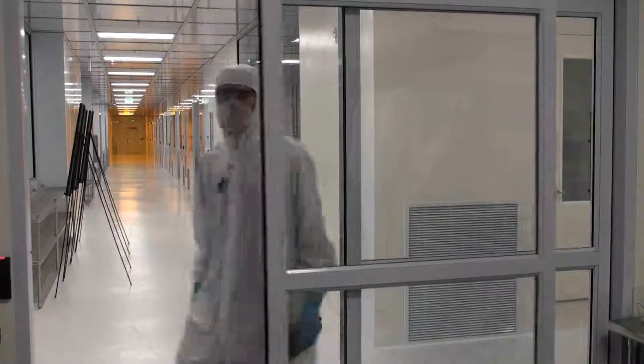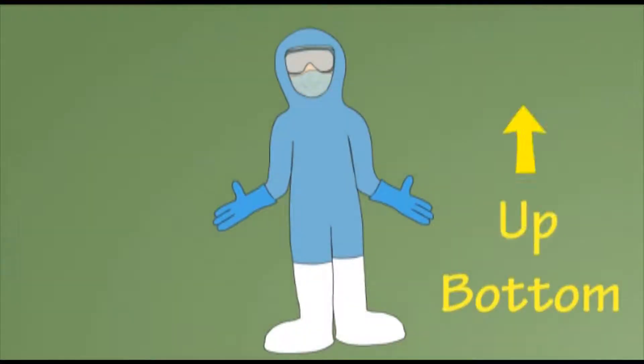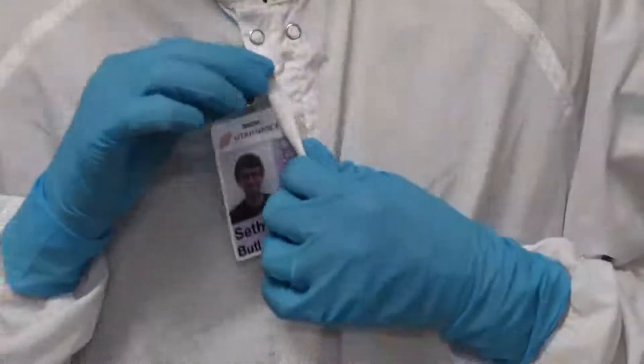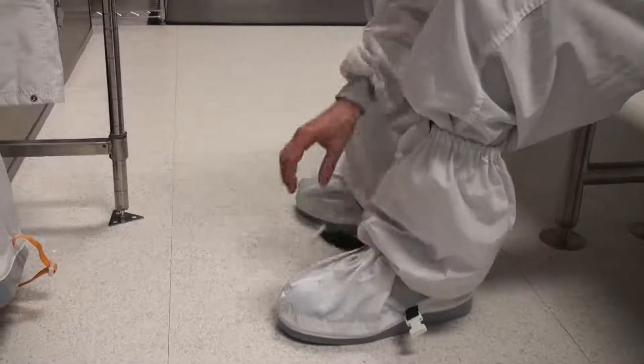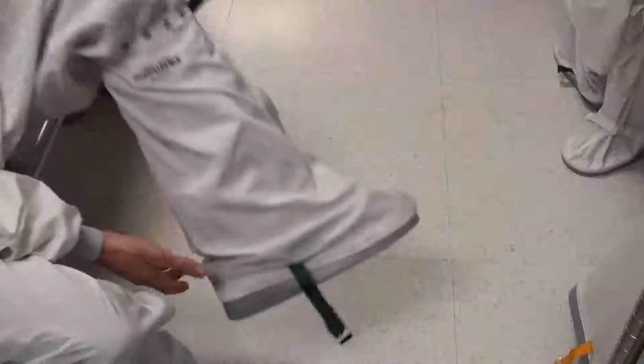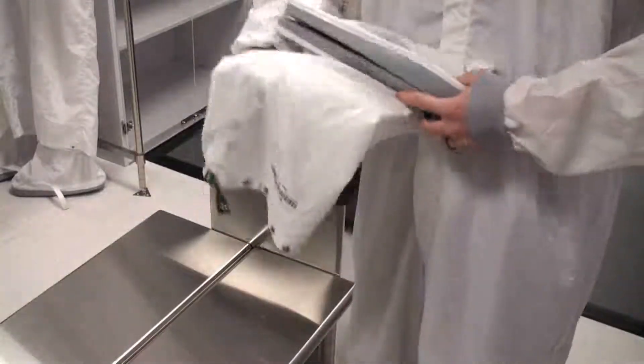When you are finished in the clean room, de-gowning is basically the reverse of gowning with a few exceptions. The basic rule for de-gowning is bottom up. Remove your NanoFab ID badge from the collar of the clean room suit. Remove your gloves and throw them away. Remove the clean room boots. If you are using a cubby, place the soles of the boots together, roll them up, and place them in the cubby.